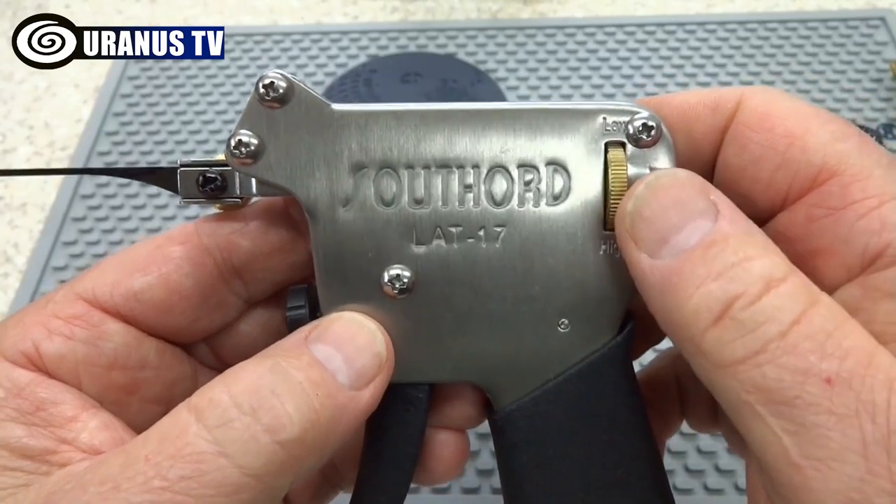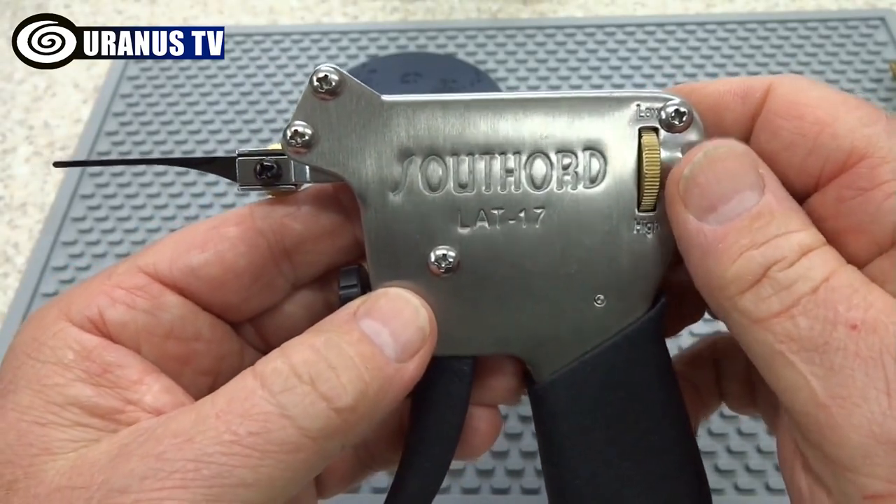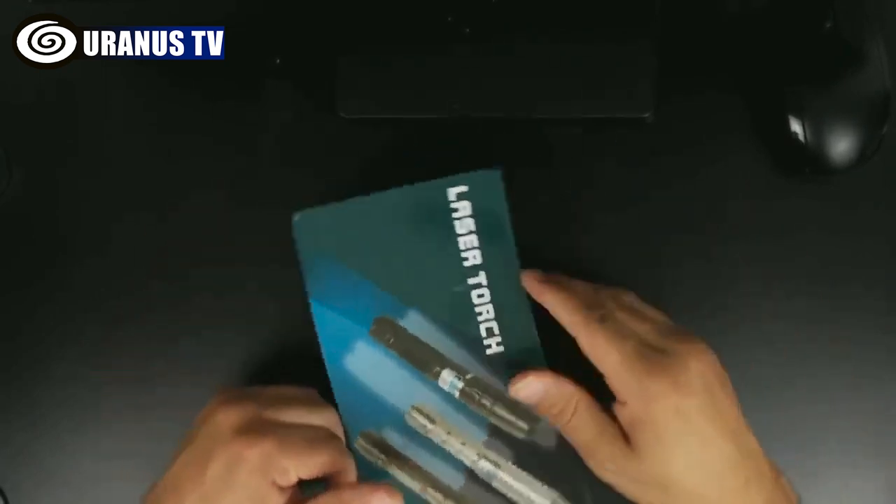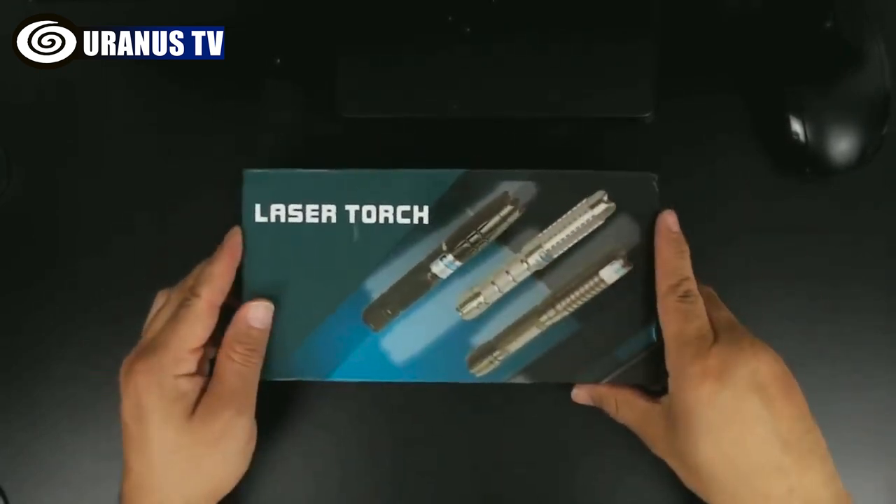From snapguns to wall wiretaps and Gerber wallet knives, here are the top 10 banned gadgets you still can buy on Amazon. Stay tuned to Uranus TV. Let's walk through the list.